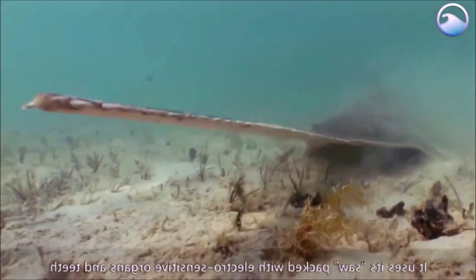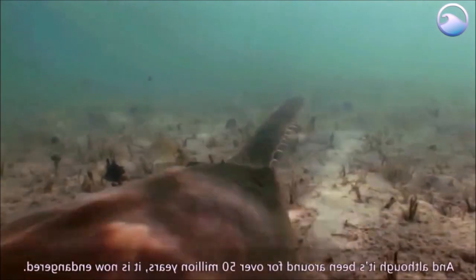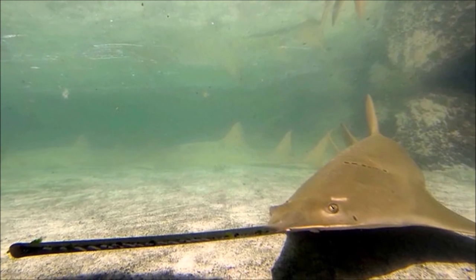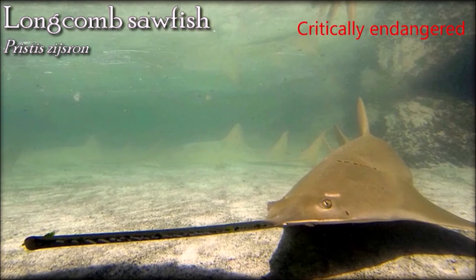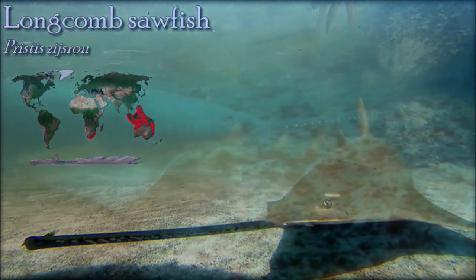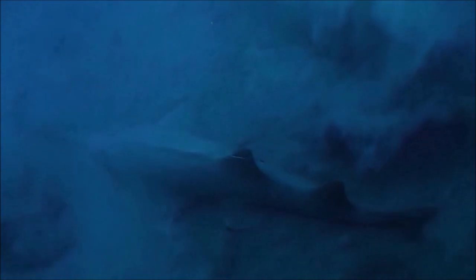Small-toothed sawfish are extremely vulnerable to overexploitation because of their propensity for entanglement in nets, their restricted habitat, and low rate of population growth. The longcombe sawfish feeds on fish, crustaceans, and mollusks. It thrashes its rostrum from side to side to dislodge prey from the seabed and to stun groups of fish. All sawfish are harmless to humans, except when captured, where they can cause serious injuries when defending themselves with their saw. The fins and saw are highly valuable, while some parts are used in Asian traditional medicine and the meat is eaten.